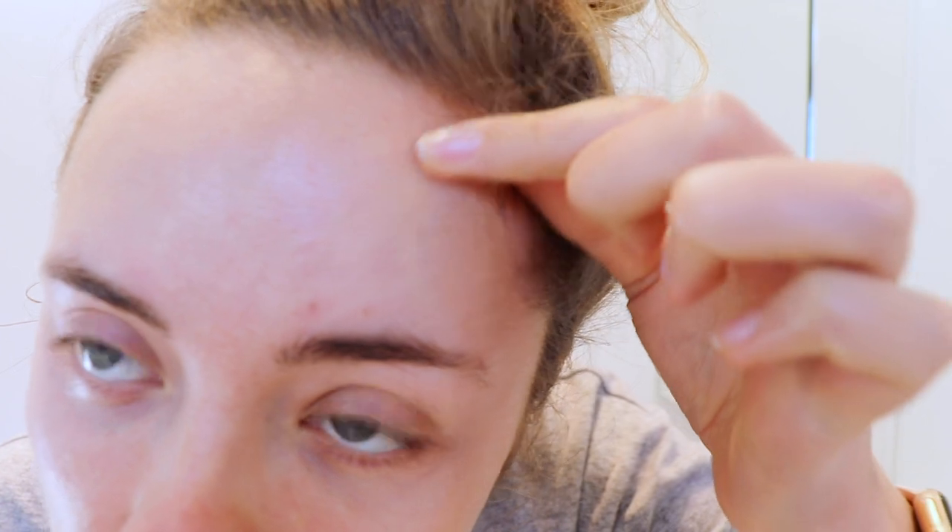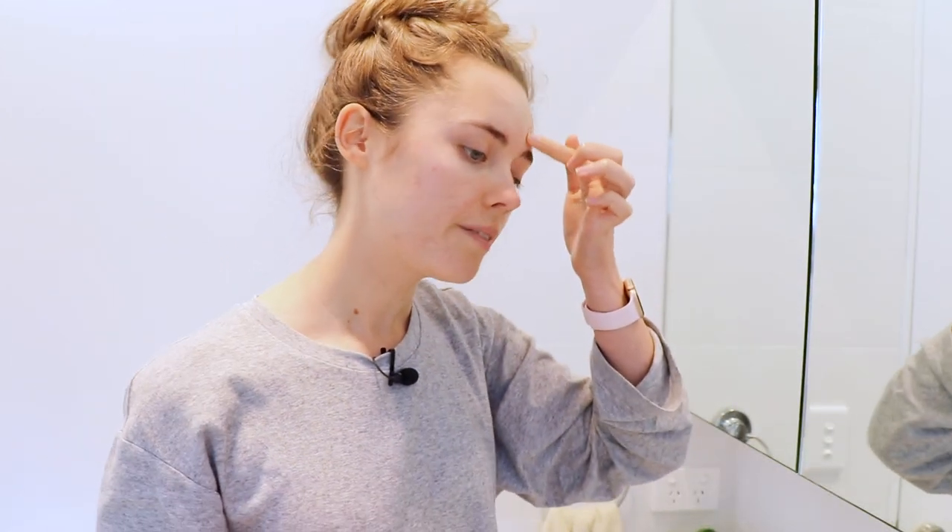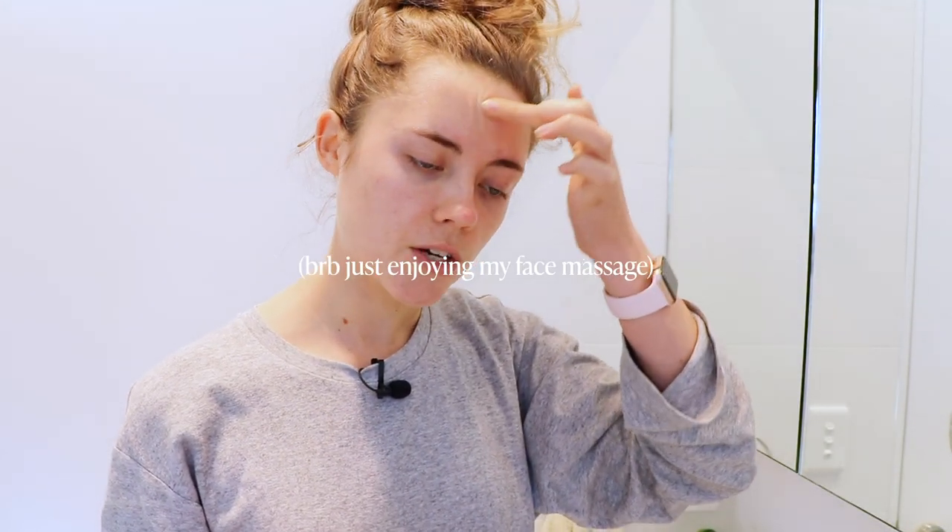I filmed this video during the second last week of the month, which is usually when my skin is breaking out, super red, inflamed, and just yuck. As you can see, it's not too bad — a little bit of redness but no texture and no new breakouts, just a lot of scars. Also, I have some very exciting news in this video that will benefit you greatly — stay tuned, it might be a massive discount code.